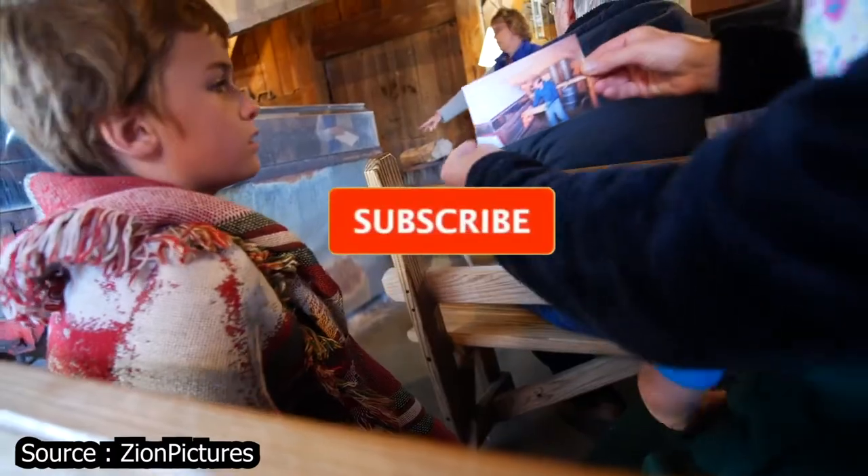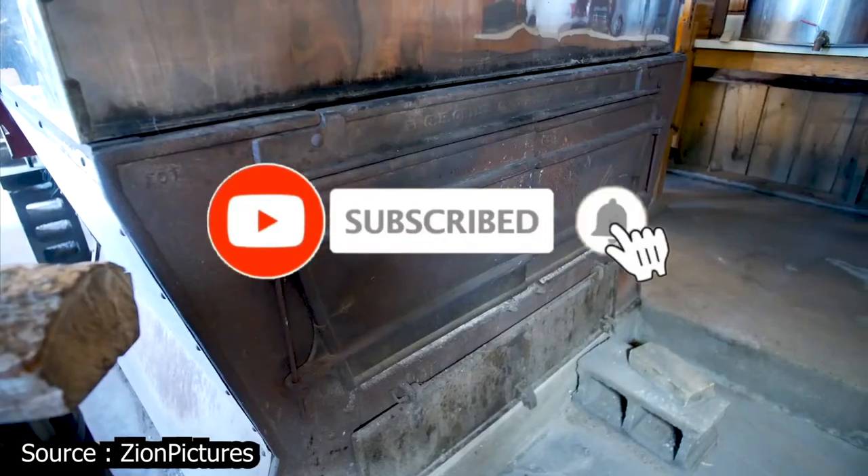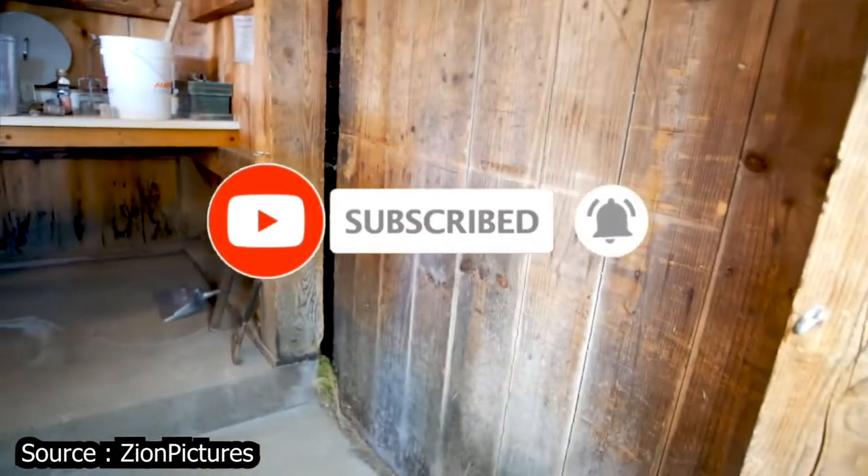If you're enjoying this video so far, be sure to give it a like and subscribe to Viewcation if you haven't already. And stick around to find out more of Montpelier's best!